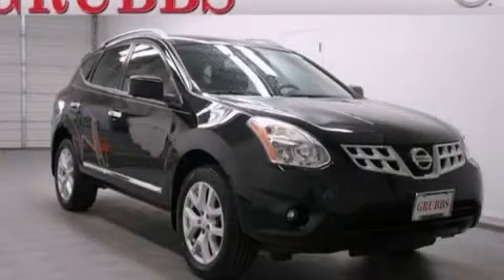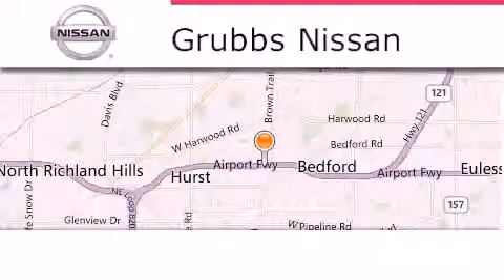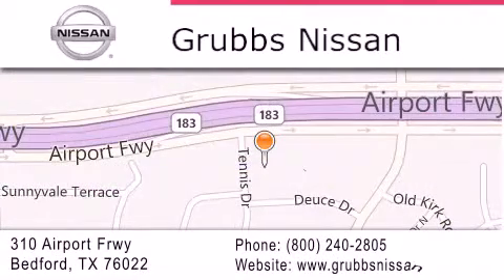Contact us today to arrange your test drive. Thank you for considering Grubbs Nissan for your next luxury vehicle. If you have any questions, please visit our website, give us a call, or stop by our dealership located at 310 Airport Freeway in Bedford.